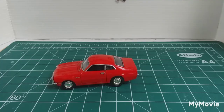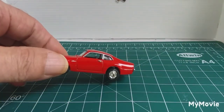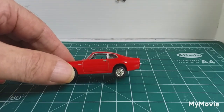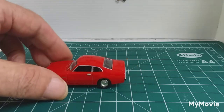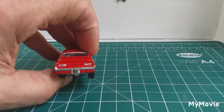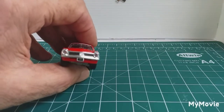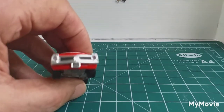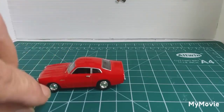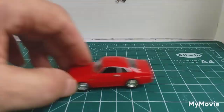It's a Motormax and it's a 1970 Ford Maverick. Beautiful little car — details on it, silver all around the windows, nice real light detail, nice front detail. The number plate says 1970 and on the side there it says Maverick. So that's the first one.